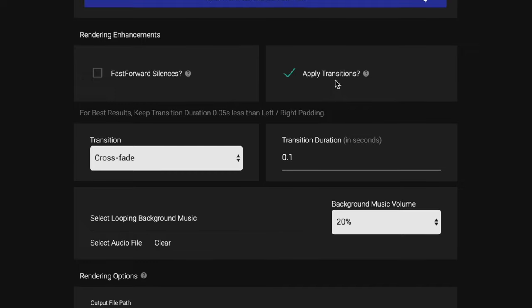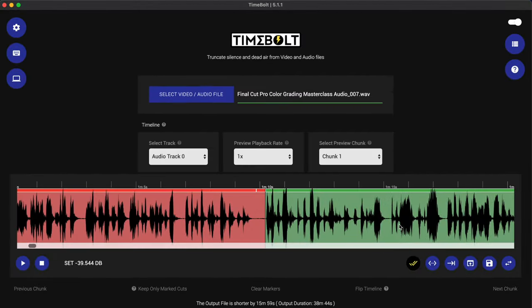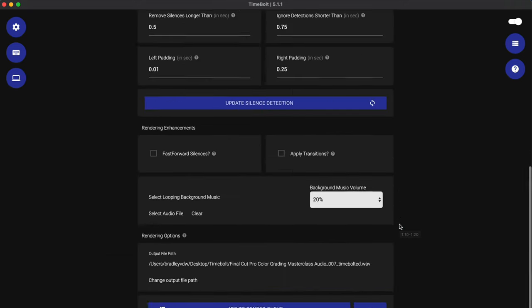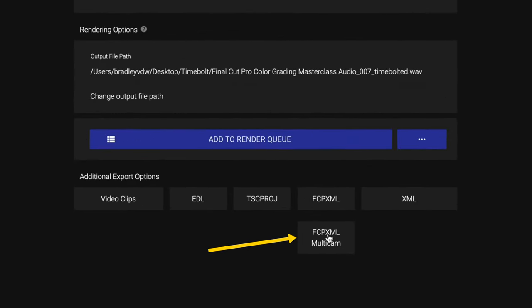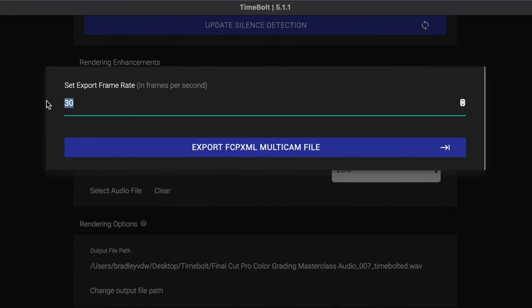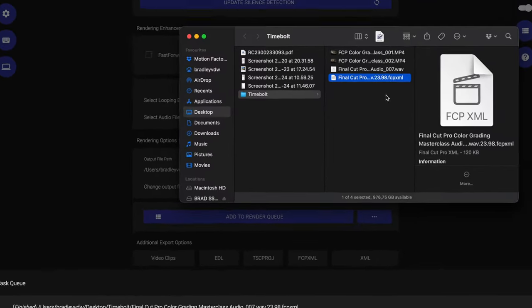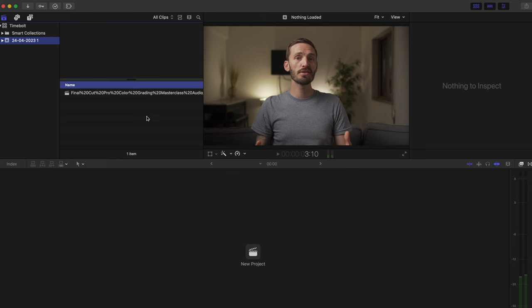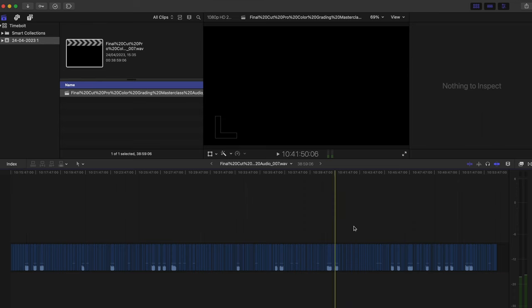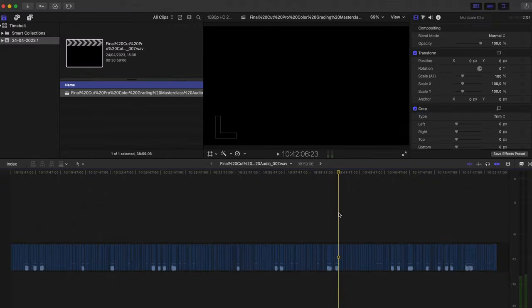For my workflow I'm going to uncheck the 'Apply Transitions' box, and I'm going to export an FCPX multi-cam sequence from TimeBolt. This is where you'll input your frame rate — I know I shot at 23.976. I'll export that multi-cam sequence, open the XML in Final Cut Pro, and when I open up my timeline you can see I have all of these cuts from TimeBolt, with my timeline just short of 39 minutes.